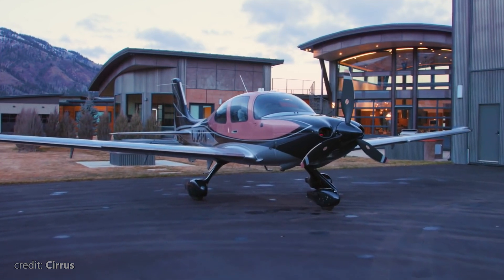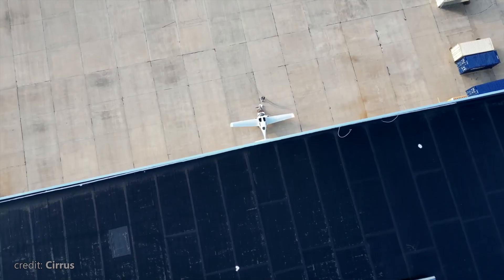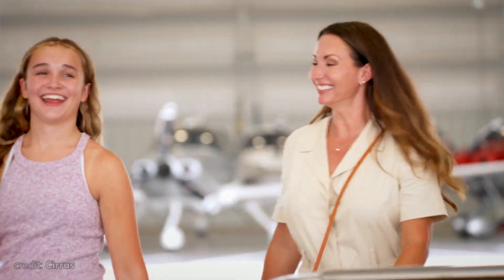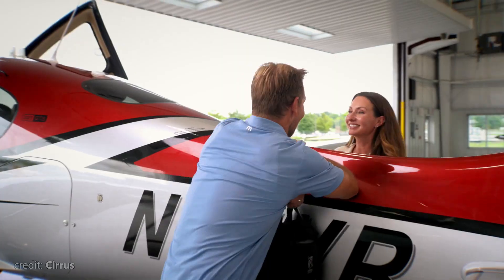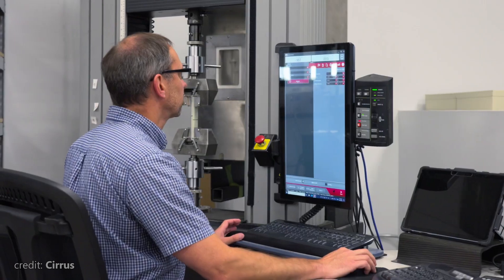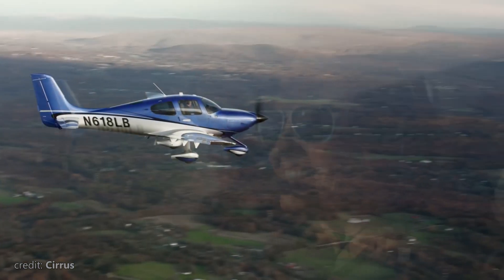The trick is the experience. Cirrus doesn't market itself as an option for pilots looking for a reliable old plane for an appropriate amount of money. No — Cirrus's target audience is pilots who seek ultimate comfort and experience and are willing to pay extra for that. Note: I said pilots, not passengers. Over the years, Cirrus invested heavily into making flying the SR-22 the ultimate pilot experience.